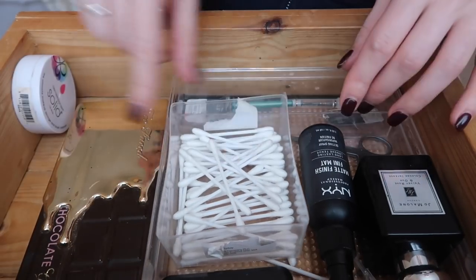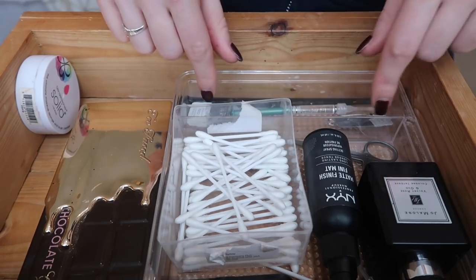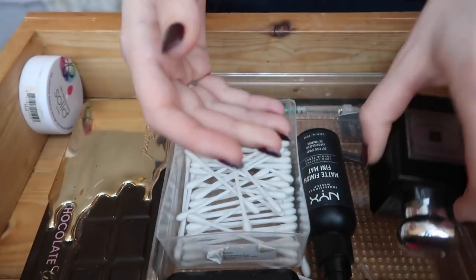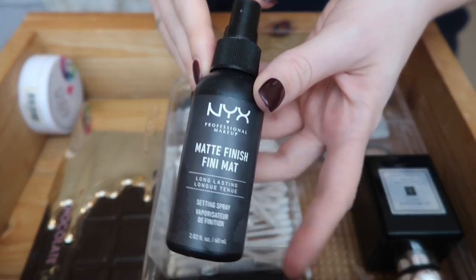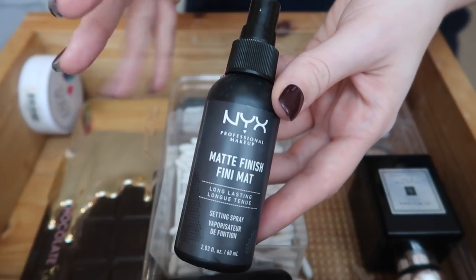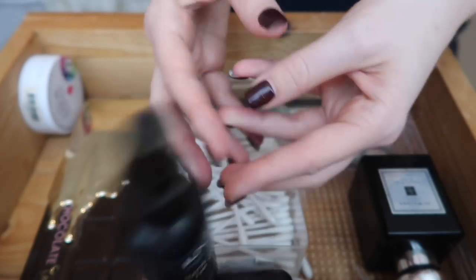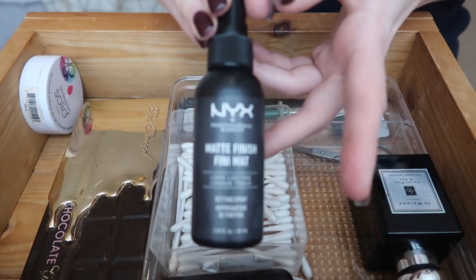I've got cotton buds, a teeth sensitivity thing for my teeth whitener, contact lenses, and the Jo Malone perfume that Linfa got me for Christmas - Velvet Rose and Oud - it smells amazing, so I'll definitely be keeping that. This is a setting spray from NYX - the Matte Finish setting spray. I used this at an audition the other day and oh my god my makeup didn't budge. I'm thinking of maybe doing an audition makeup look - if you'd like to see that, please let me know.